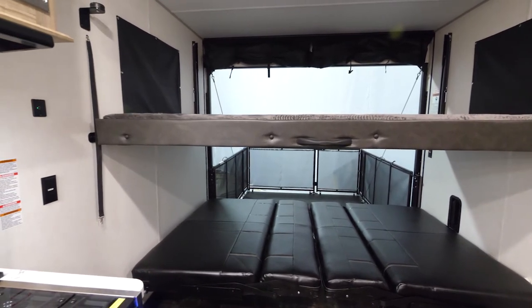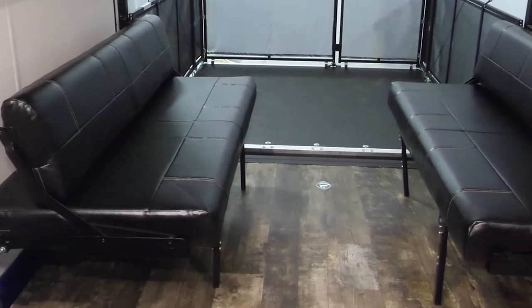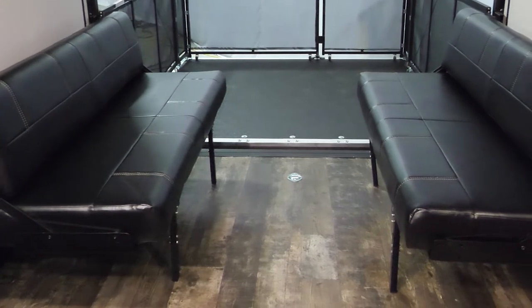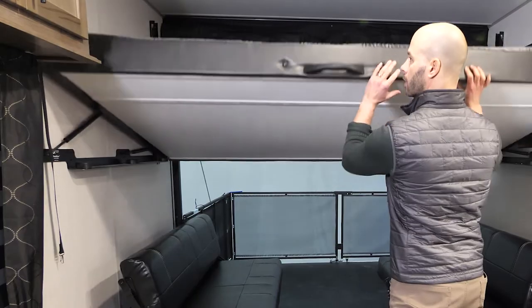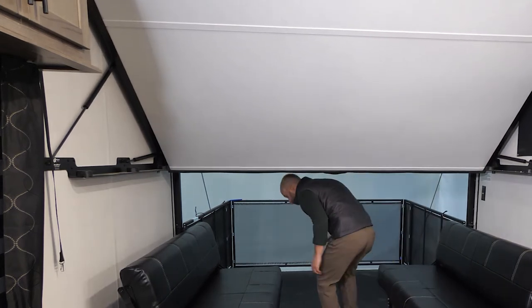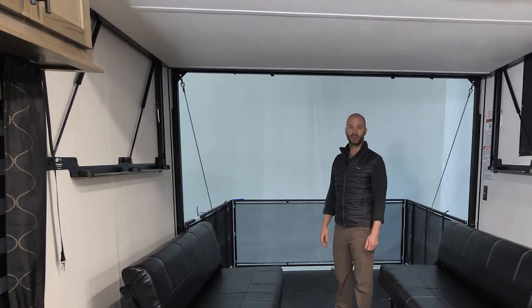What I wanted to highlight is the bunk system and the versatility of this bunk system. The lower will actually turn into two dinette seats. The upper is on gas struts and moves right out of the way.